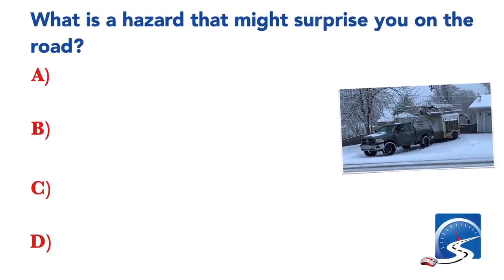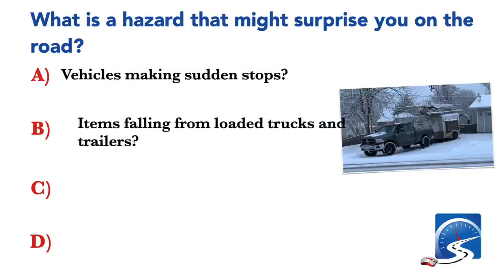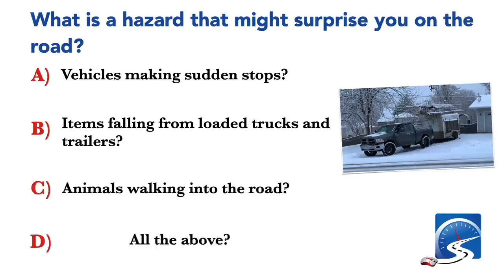What is a hazard that might surprise you on the road? Vehicles making sudden stops; items falling from loaded trucks and trailers; animals walking into the road; or all the above. Correct answer: all the above.